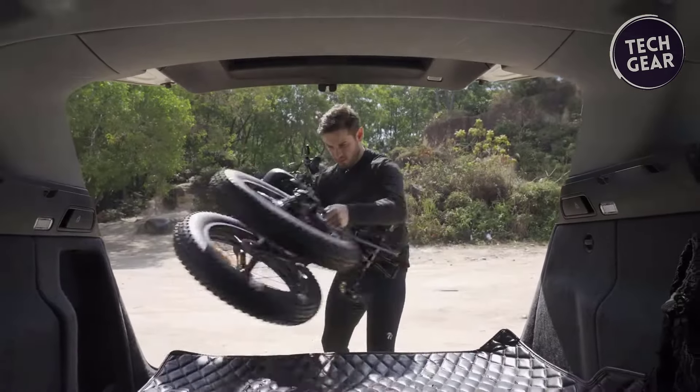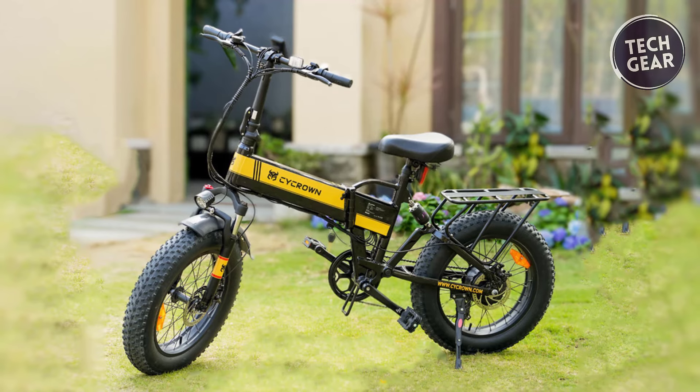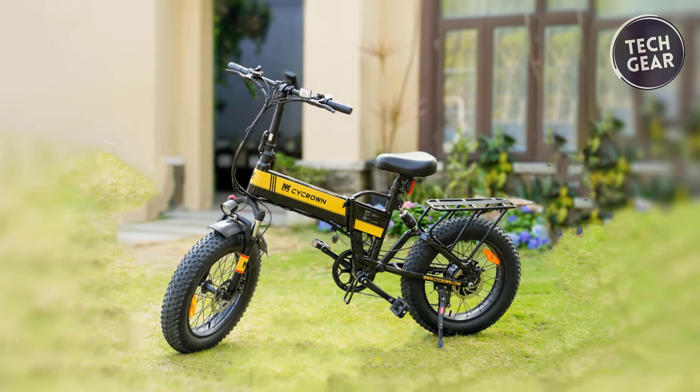Weighing in at 65.6 pounds, the Cycrown SickKnight balances sturdiness and portability. With its impressive features and budget-friendly price, this electric bike is a compelling option for riders seeking an affordable and reliable e-bike solution.